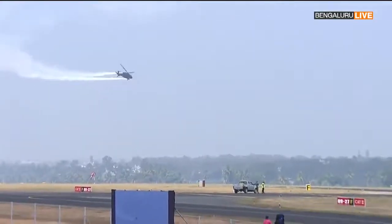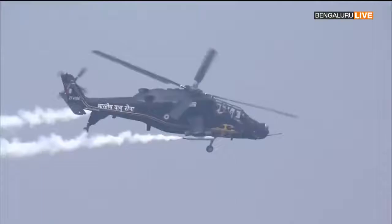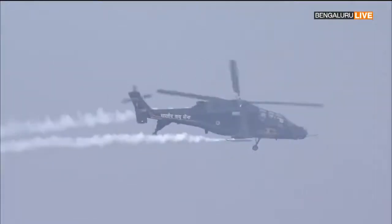Equipped with the powerful Shakti engine, this is the only helicopter in the world that has demonstrated the ability to take on targets at Siachen Glacier, the world's highest battlefield.